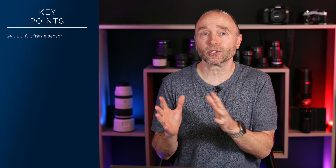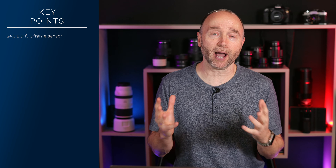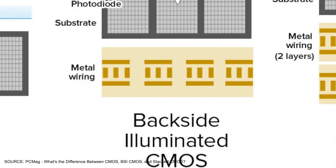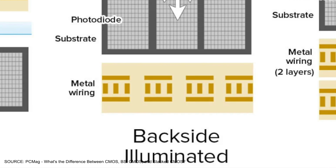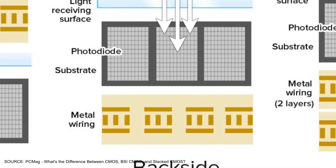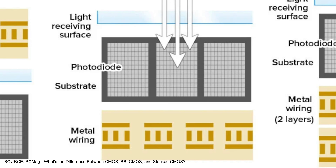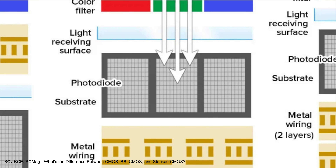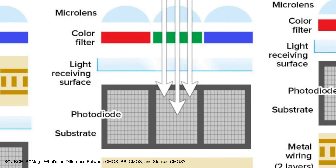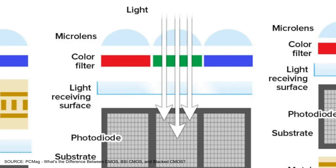You have to look at what are the real actual differences and outcomes of a backside illuminated versus a stacked sensor. A backside illuminated sensor, as this diagram shows, takes the circuitry and moves it to the back of the chip behind the photodiodes. This reduces the distance that light has to travel, improving low light performance because it's capturing more light, which results in better color rendition in low light as well as more dynamic range.